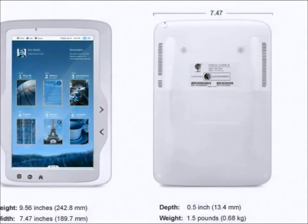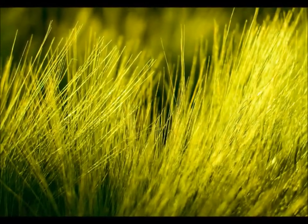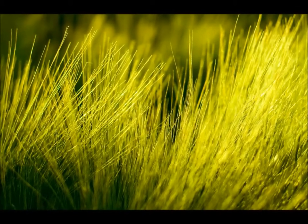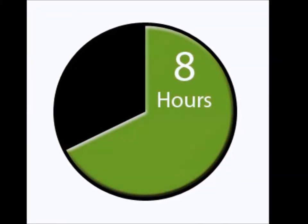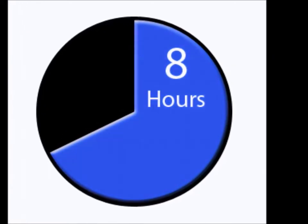We used the Armada 168 Acceleration Engine. We specialty engineered a high resolution touch screen LCD display that is bright but still energy efficient. We needed the Mobi Tablet to last for a full school day, so we designed a 24 volt battery that can last up to 8 hours. It is truly an impressive feat.